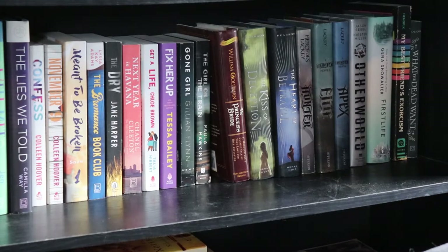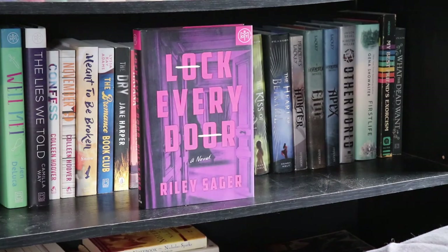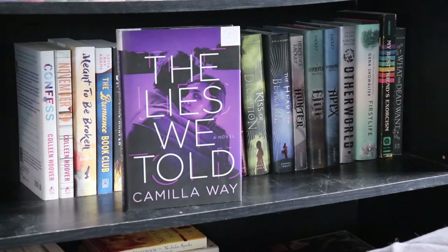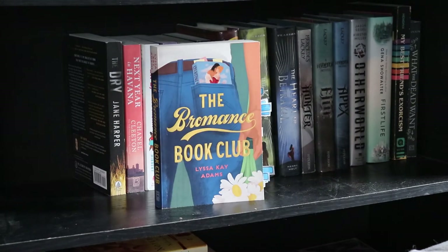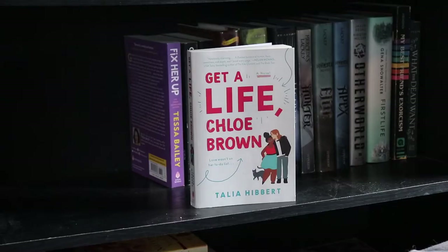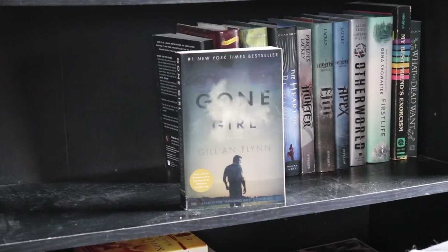We're going to have to do these ones on a bit of an angle because of what's in front of the shelf, but let's roll with it. The Winter Sister by Megan Collins. Lock Every Door by Riley Sager. Well Met by Jen DeLuca. The Lies We Told by Camilla Way. Confess and November 9, both by Colleen Hoover. Meant to Be Broken by Brandi Woods Snow. The Bromance Book Club by Lisa Kay Adams. The Dry by Jane Harper. Next Year in Havana by Chanel Cleeton. Get a Life, Chloe Brown by Talia Hibbert. Fixer Upper by Tessa Bailey. Gone Girl by Gillian Flynn.